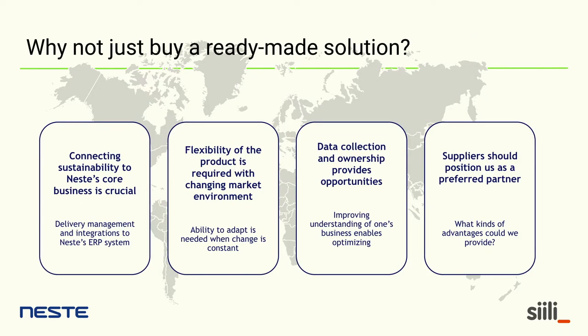A question we get often: why didn't you just buy a ready-made solution? We were thinking about it, but there are key reasons we did not. Most importantly, we really wanted a system that connects to our core business. At Neste, sustainability is at the core of our business with renewable products. We didn't want a standalone solution that might be forgotten somewhere — we wanted it connected. That's why we have management of physical deliveries and we're building integrations to our ERP system. The changing market environment also made flexibility of the end product very important, and agile development has supported this highly.